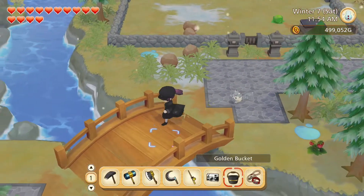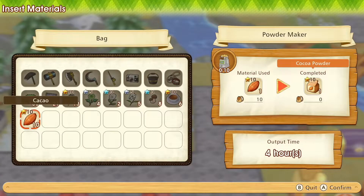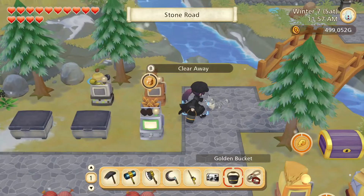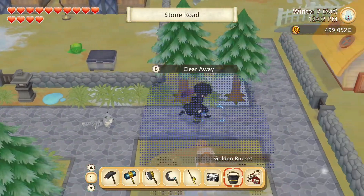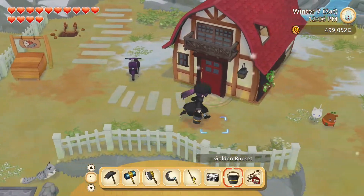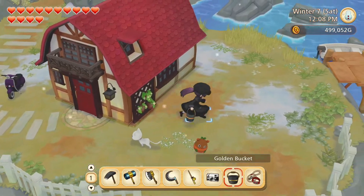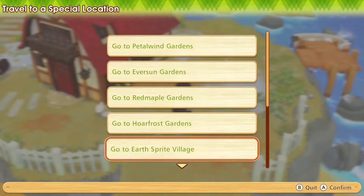We are already almost halfway to our house upgrade. Of course, we are nowhere near with the resources yet, but the money is getting there — halfway there, to be precise.